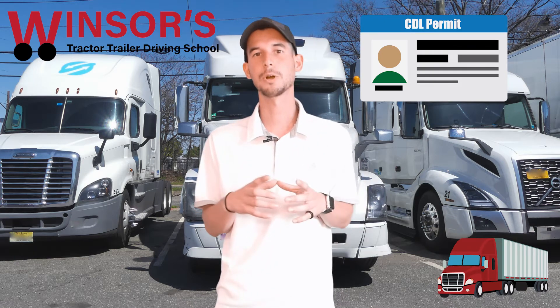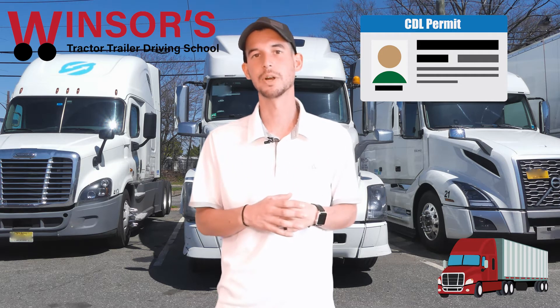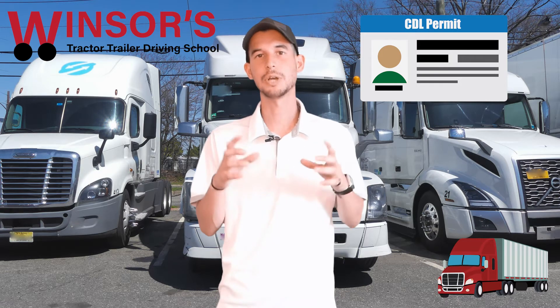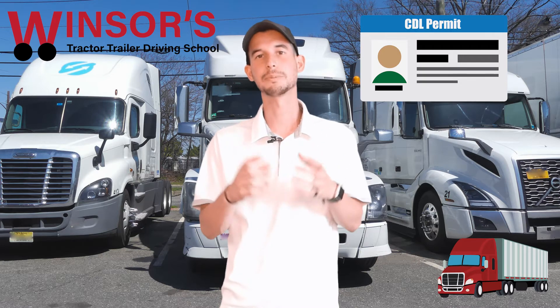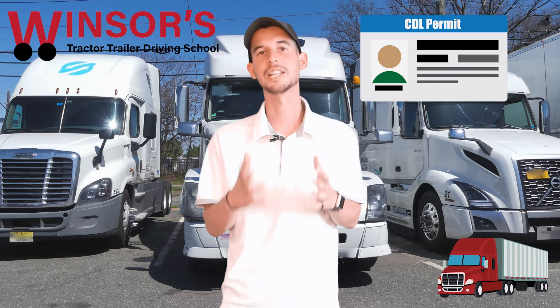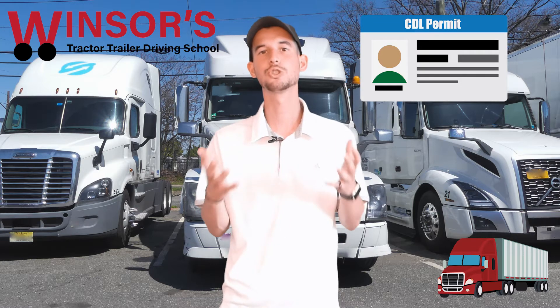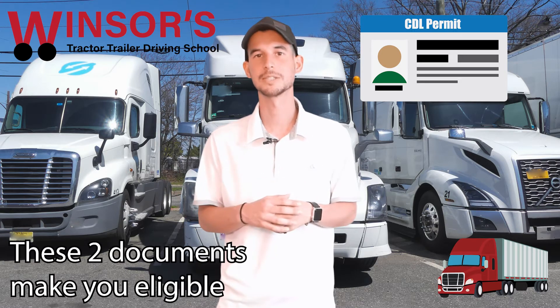Once you get the permit and you pass those three exams, as explained in those previous videos, you actually get a paper permit saying that you passed, and also you get something called a CLP — a Commercial Learner Permit — which actually looks like a license. You'll have those two documents, and those two documents make you eligible for the actual road test.